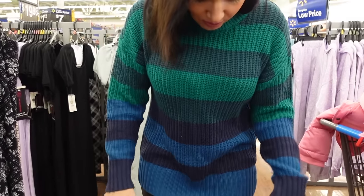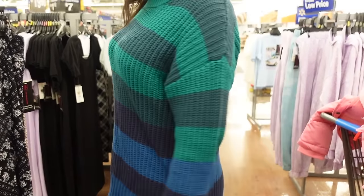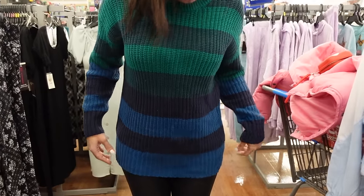Hey guys, welcome back to my channel! Today we're going to go through all of the new No Boundaries items. Today's outfit of the day — I'm wearing all Walmart. The sweater is from Time and True, it has length in the back. I'm wearing my usual size medium; it's more of an oversized fit.